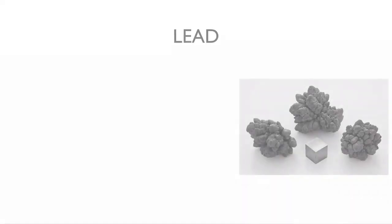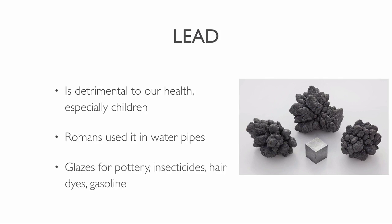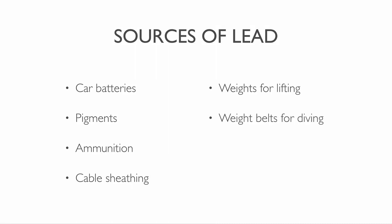Lead is a corrosion resistant metal. It is detrimental to our health, particularly children. Romans used it since ancient times in their water pipes. Other former uses of lead include glazes for pottery, insecticides, and gasoline. You can find it in car batteries, pigments, ammunition, table sheeting, weights for lifting, weight belts for diving, lead crystal glass and radiation protection.